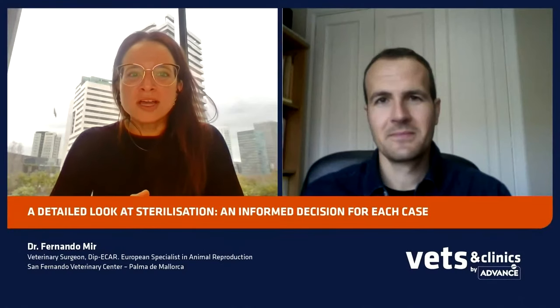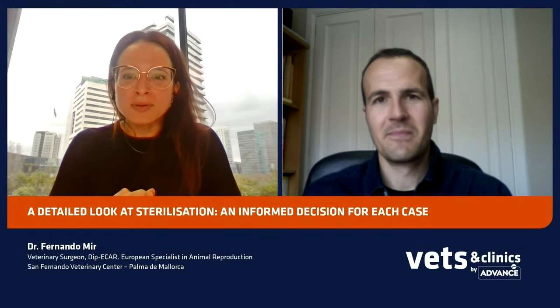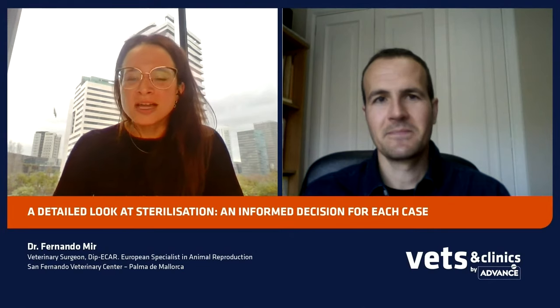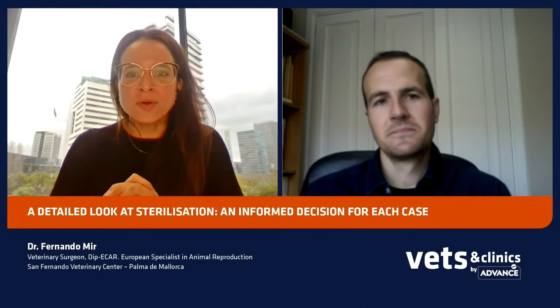Welcome to the third international webinar of this year, organized by Beds and Clinics by Advance. My name is Alba Martos, International Bed Manager of Affinity Pet Care. Today I'm very happy to be here with Fernando. It's a pleasure to be here with you. We will talk about sterilization in dogs and cats, and at the end of the session we will answer all your questions.